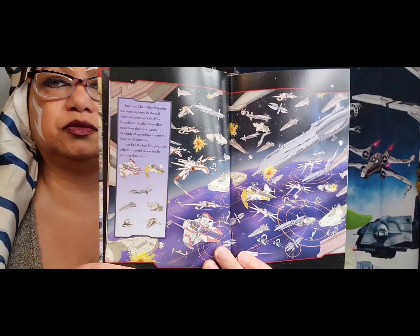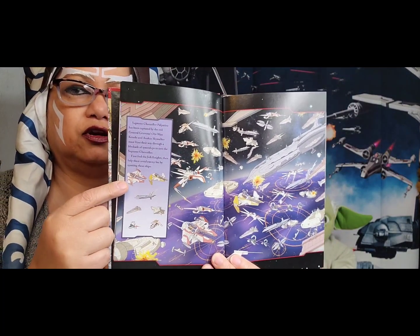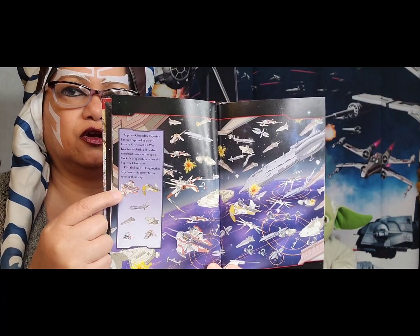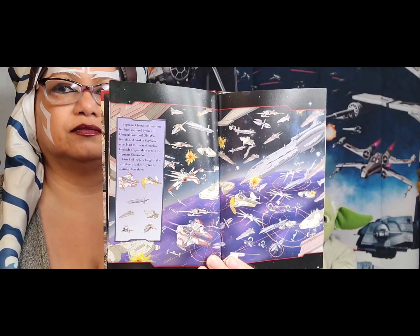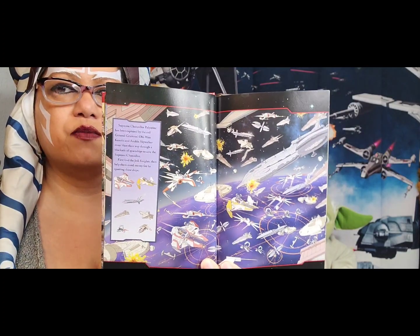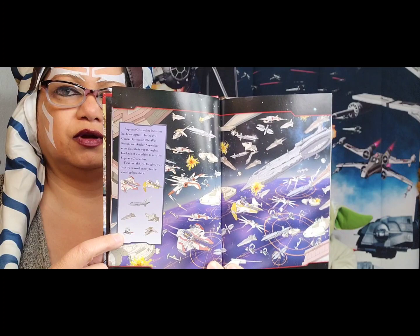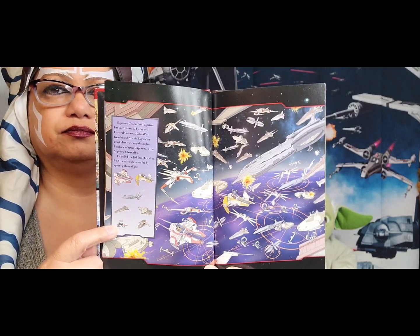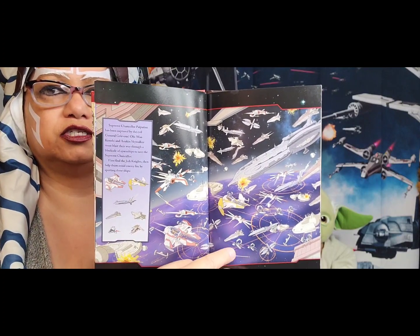Now you're looking at a bunch of ships in space. Let's go with the starfighter right here — where do you see this one? Right there. How about this teeny tiny one right down here? Where do you see it on this page? Right there — there's two of them, and several more. You can find the other ones on this page when you get this book.